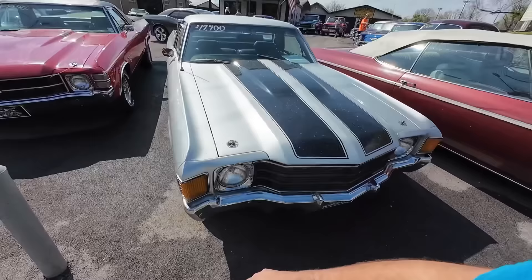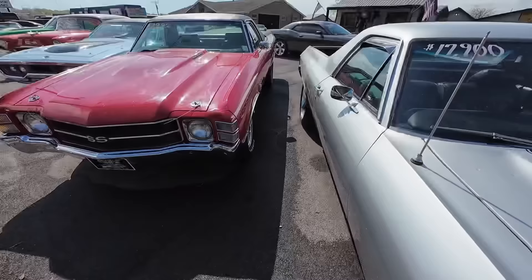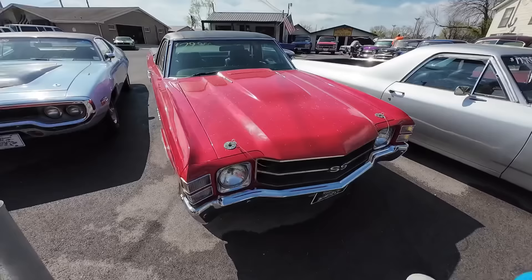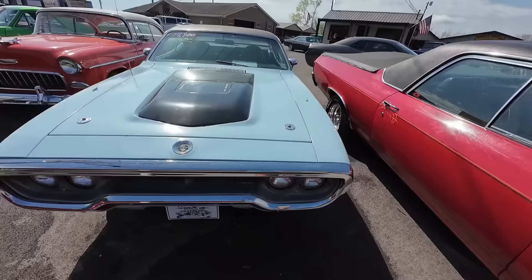Guys, we know we're significantly below the average on pricing — we do that on purpose. We don't have a very high markup. Next is a 1971 Chevy El Camino at $29,900 — pinstriping all the way around, bucket seats, vinyl top. Then a '72 Plymouth Satellite 446 pack car with the big block at $27,900.